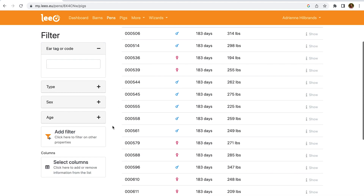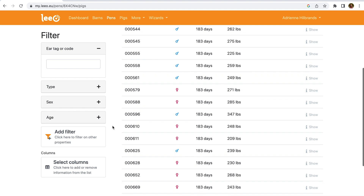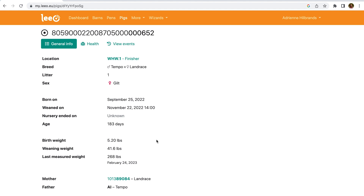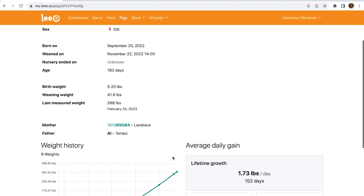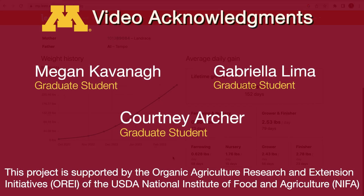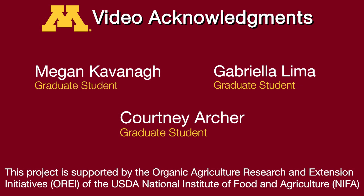We are excited about the new capabilities of our data collection system. As farmers and their advisors increasingly adopt new technologies on the path to more precise agriculture, we can share our experiences with them.